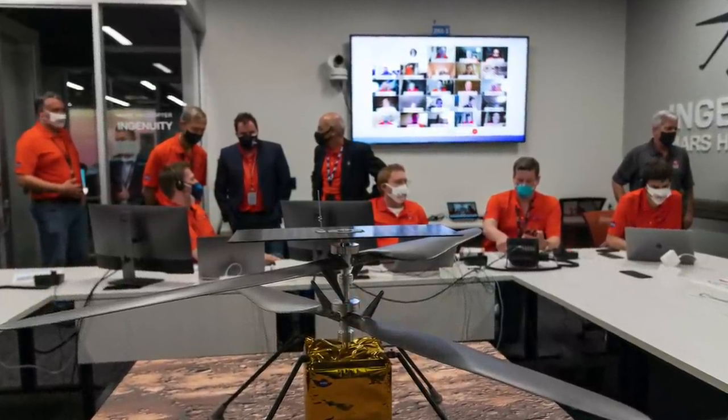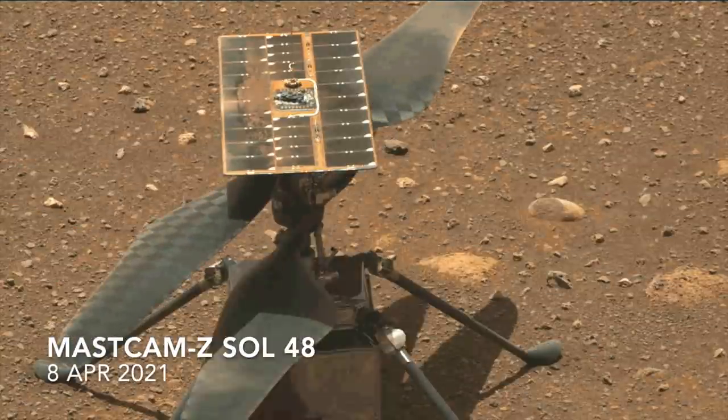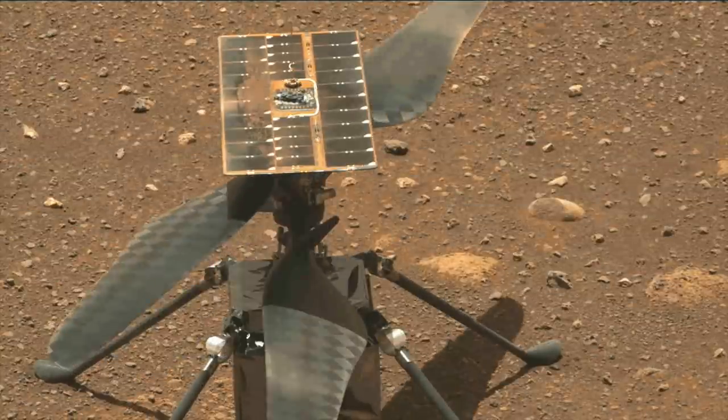The ever-resourceful engineers have a solution and a required software patch that was already coded up before Ingenuity even got to Mars. Now they have to recommission Ingenuity for flight, and if successful, its 29th flight is still a possibility.